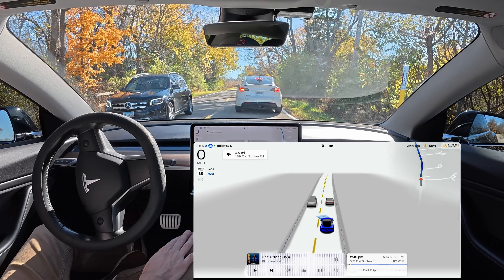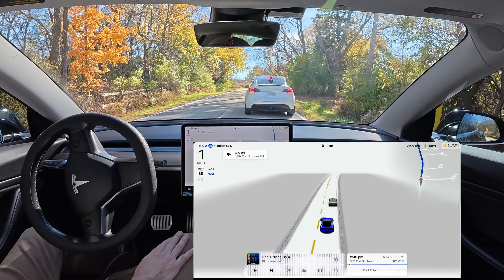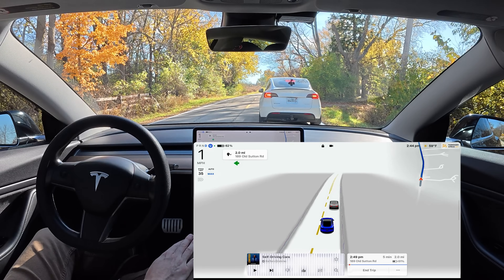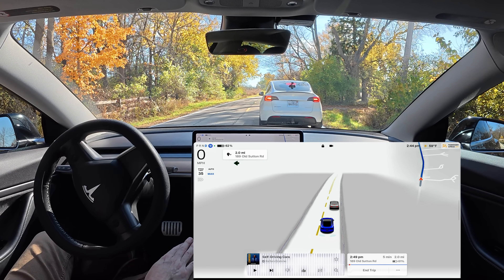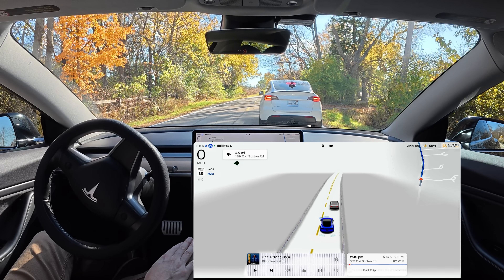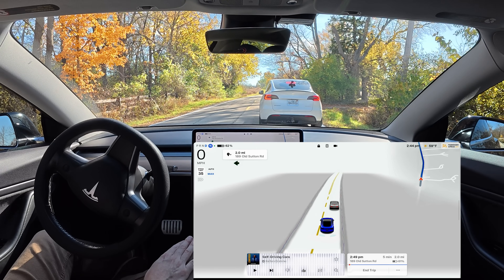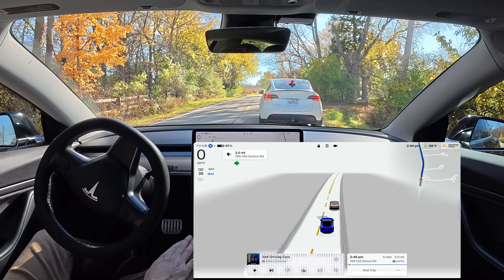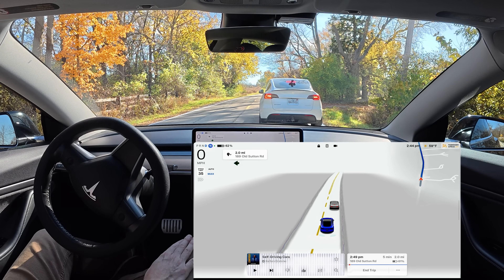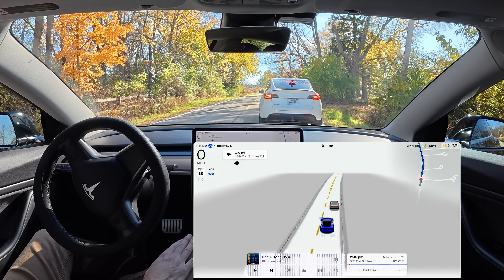What happens if you go and creep forward? Oh, now it's moving — look at this, now it's going. It's thinking about it. Left turn signal went on. Nobody behind us, nobody in front of us — it's clear to go. And it's starting to want to go. Again, if you move forward a little bit it will definitely go, but it feels like it can't make the move for some reason.